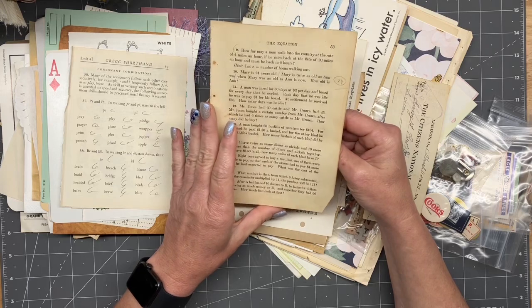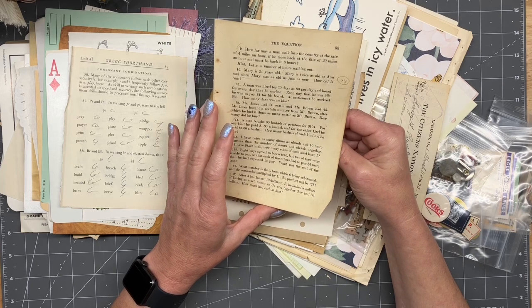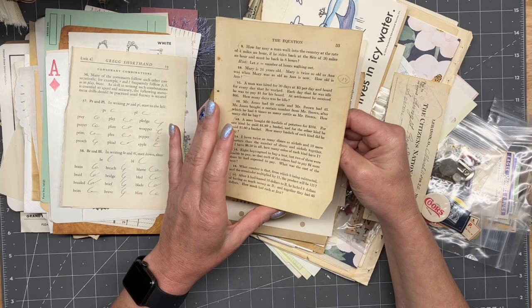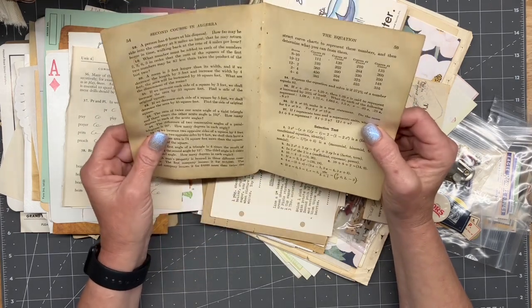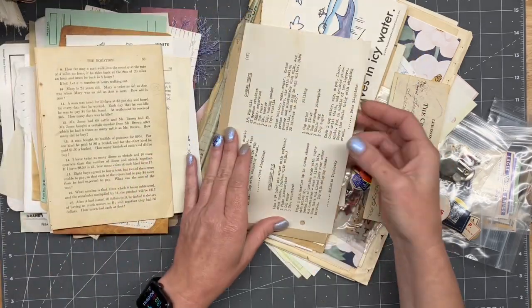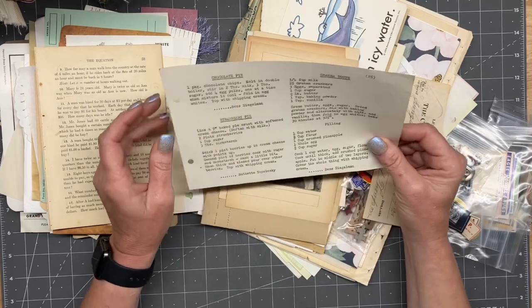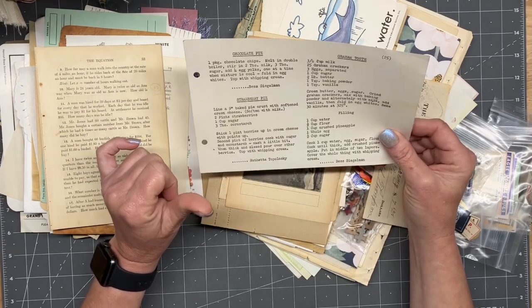'How far may a man walk into the country at the rate of four miles an hour if he rides back at the rate of 20 miles an hour and must be back in eight hours?' It is Saturday and I don't have my math brain on, so I'm not even going to try to solve that one. Chocolate pie, strawberry pie, graham tort, and filling.